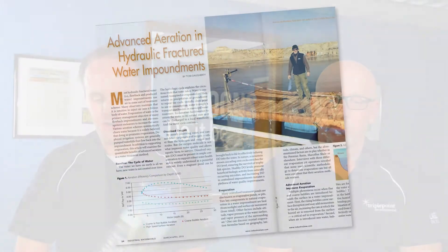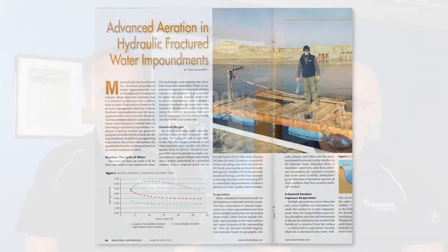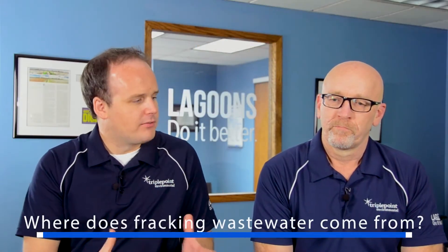Hydraulic fracturing has become a major boom in the United States, as you've no doubt heard in the news, and with that comes a lot of wastewater challenges. Tom has done a few projects in this regard and is somewhat of our resident expert — he actually got an article published in this magazine about how to treat this wastewater. So without further ado, Tom, where does this water come from?